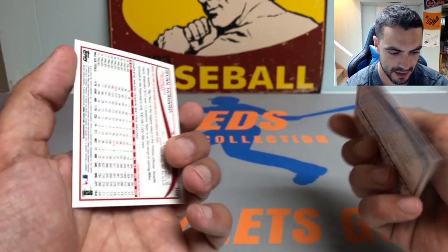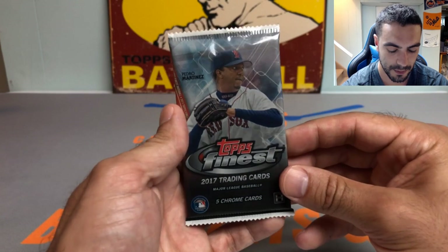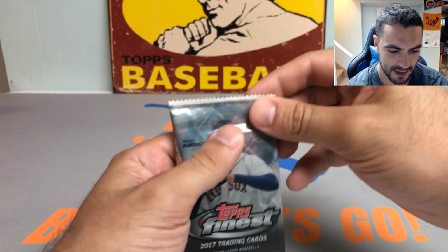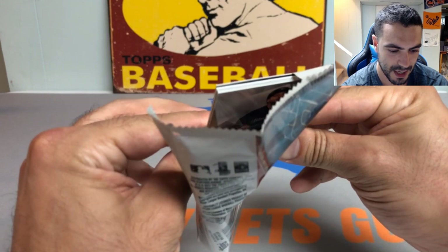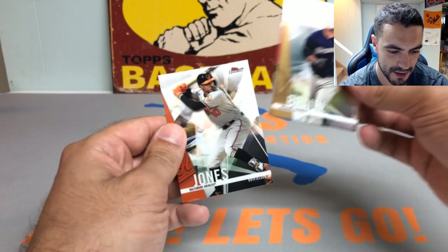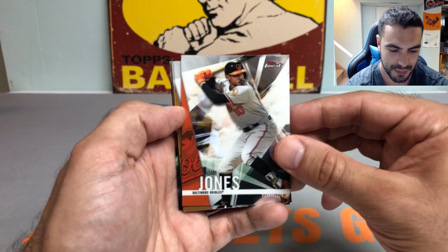We also got a Ryan Howard — had a really nice career, just wasn't long enough or healthy enough to be a Hall of Famer, but he was an absolute monster for the Phillies. He helped them win a World Series in 2008 — when they had Cole Hamels, Roy Halladay, all those monster pitchers, Jimmy Rollins, Ryan Howard, Pat Burrell. They were just stacked. We do have a thick card — every time I feel like we get a thick card in one of these packs it turns out to not be an auto. Fingers crossed.